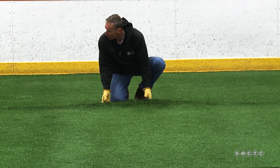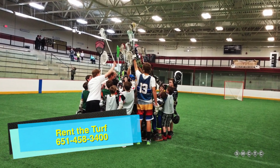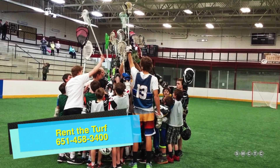So the indoor turf means more opportunities for fun. Can I rent the turf? Yes, we offer rental opportunities on our turf March through September. It's $90 an hour, available to all organizations and private groups.